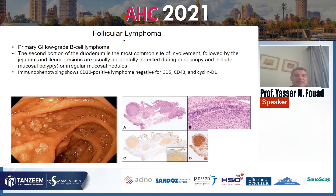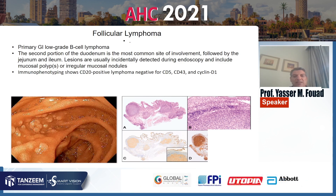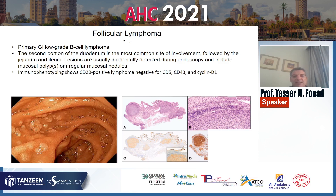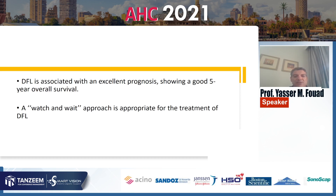Follicular lymphoma is a low-grade B-cell lymphoma. The second portion of the duodenum is the most common site of involvement followed by the jejunum and ileum, and the lesions are usually incidentally detected during endoscopy including mucosal polyps or irregular mucosal nodules. Immunophenotyping shows CD20-positive lymphoma, negative for CD5, CD43, and cyclin D1. Diffuse follicular lymphoma is associated with excellent prognosis with a very good five-year overall survival, and a watch-and-wait approach is appropriate for focal follicular lymphoma.